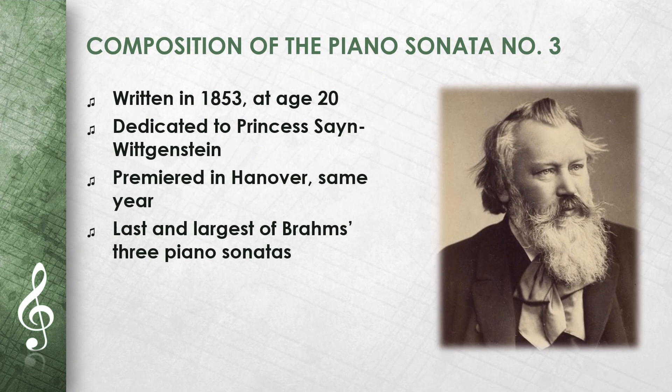The Piano Sonata No. 3 was written in 1853, when Brahms was just 20 years old. He dedicated it to his friend and supporter, Princess Sian Wittgenstein. It was premiered in Hanover in the same year.